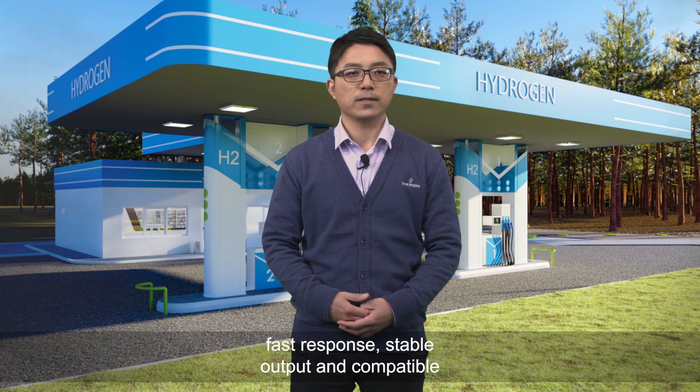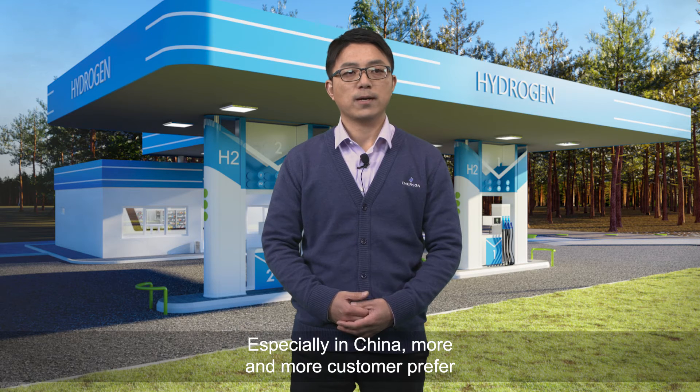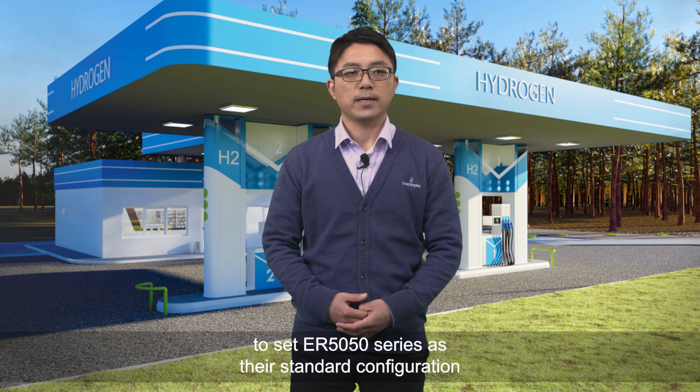Compatible with different control systems, it has received many customers' recognition. Especially in China, more and more customers prefer to set the ER5050 series as their standard configuration in hydrogen dispensers.